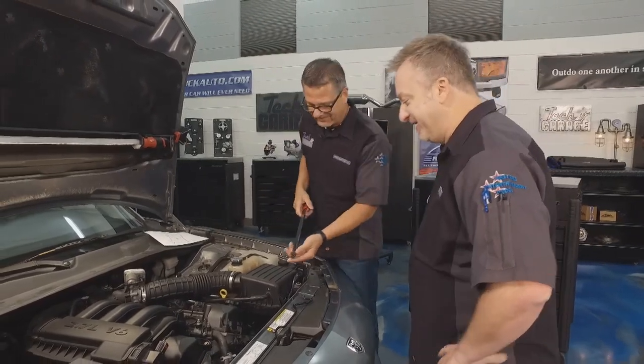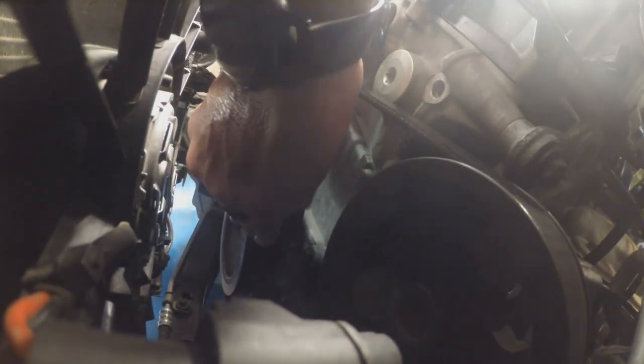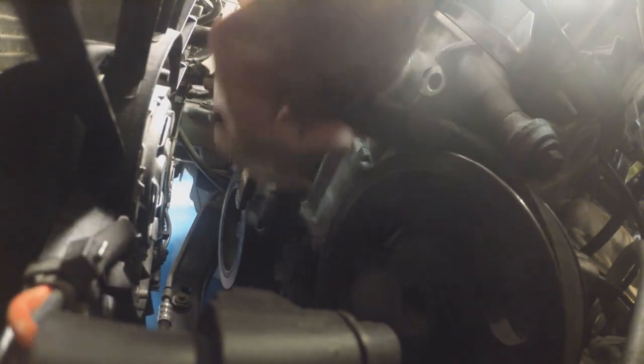We've got this tool from rockauto.com. I'll reach down here and pop this tensioner off. Slip it right off of there. This engine is hot because we've just been running it, so be careful. Get that off of there and pull it down a little bit. There we go.